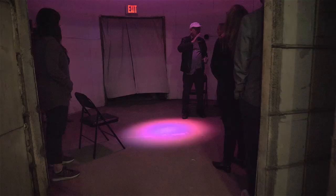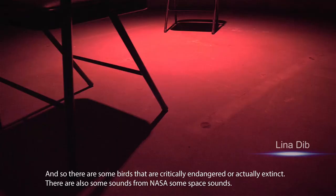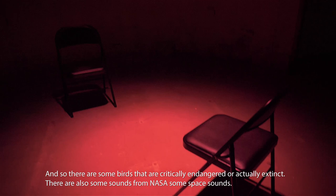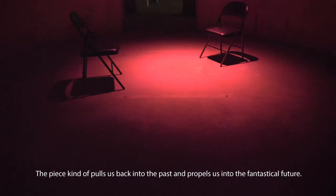The piece I have up today is about how there is no going back. There are some birds that are critically endangered who are actually extinct. And there are also some sounds from NASA — some space sounds. The piece kind of pulls us back into the past and pulls us into a fantastical future.